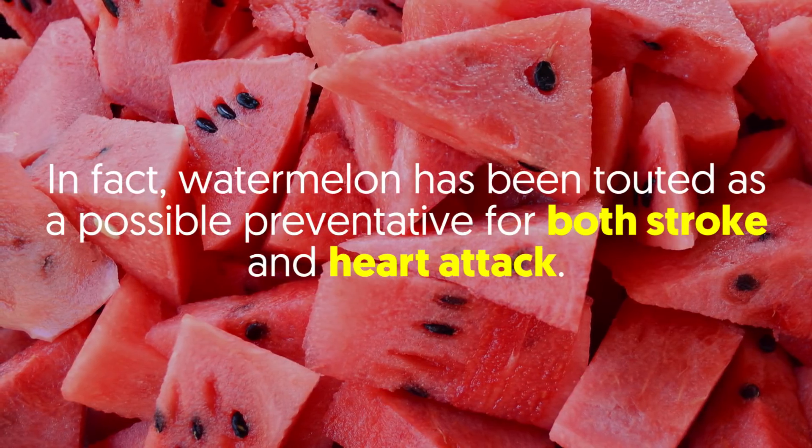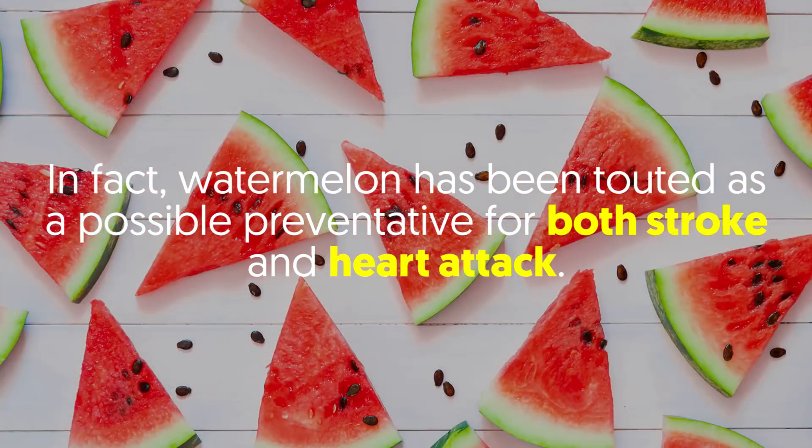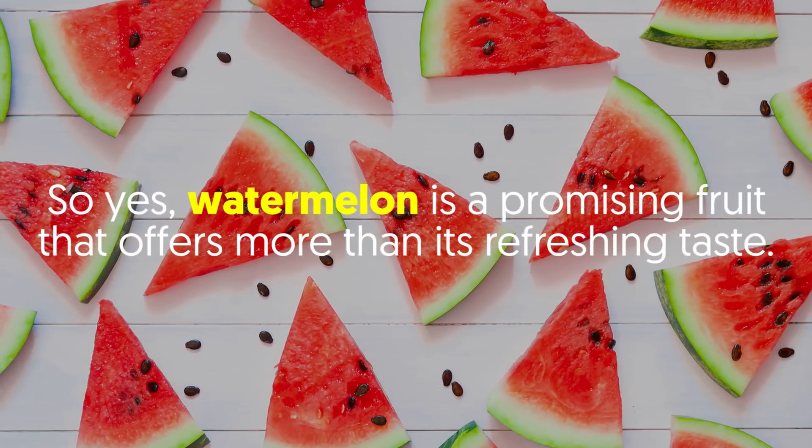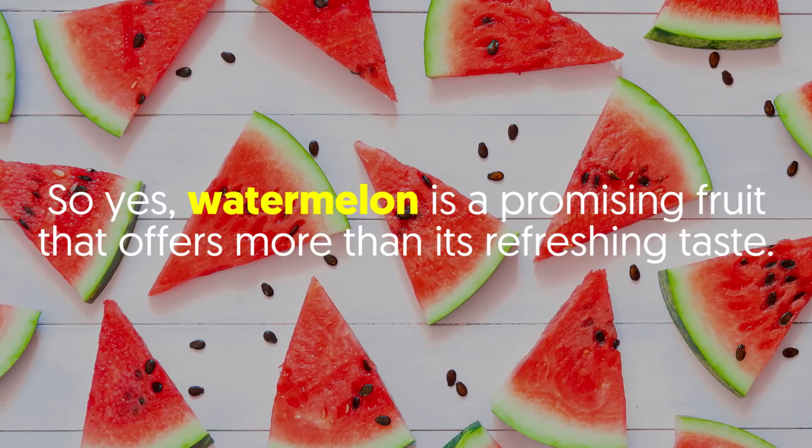In fact, watermelon has been touted as a possible preventative for both stroke and heart attack. Watermelon is a promising fruit that offers more than its refreshing taste.